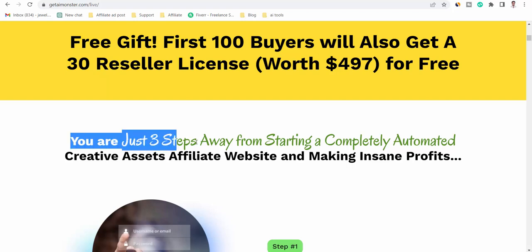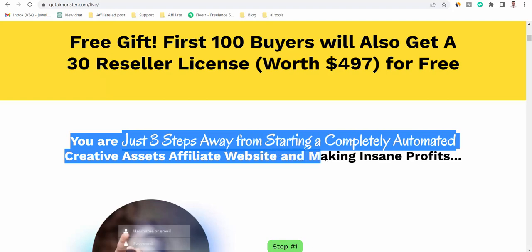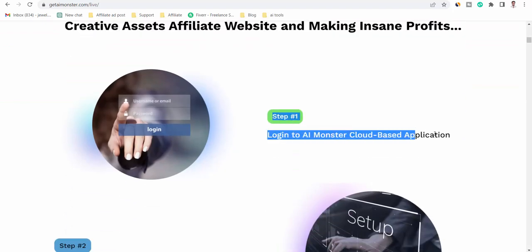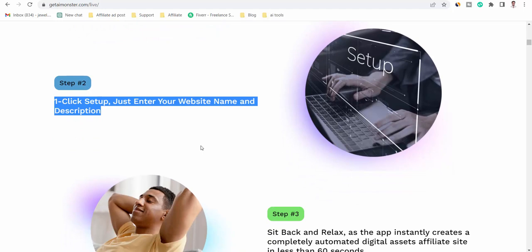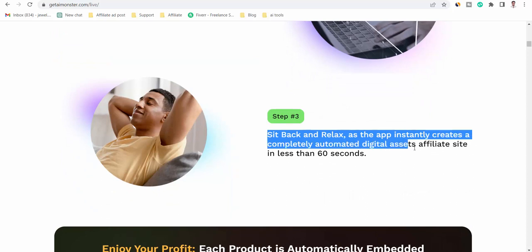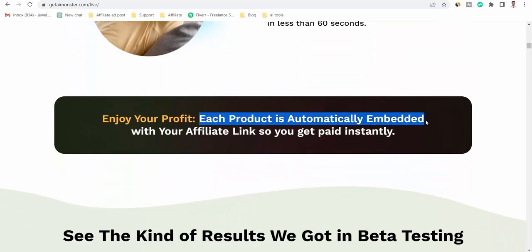You are just three steps away from starting a completely automated creative assets affiliate website and making insane profits. Step one: log in to the AI Monster cloud-based application. Step two: one-click setup — just enter your website name and description. Step three: sit back and relax as the app instantly creates a completely automated digital assets affiliate site in less than 60 seconds. Enjoy your profit.